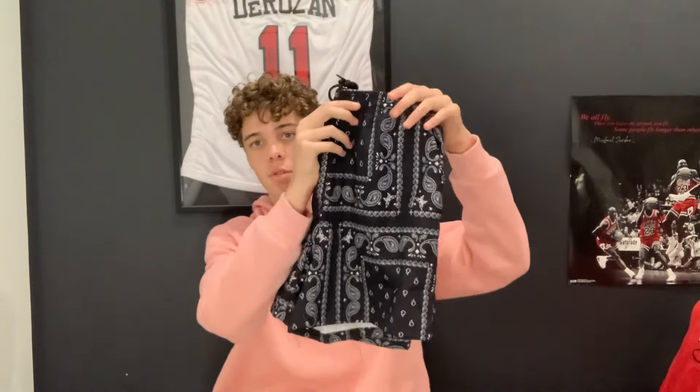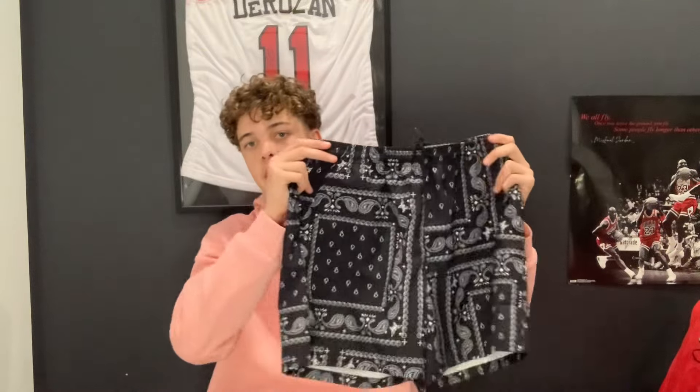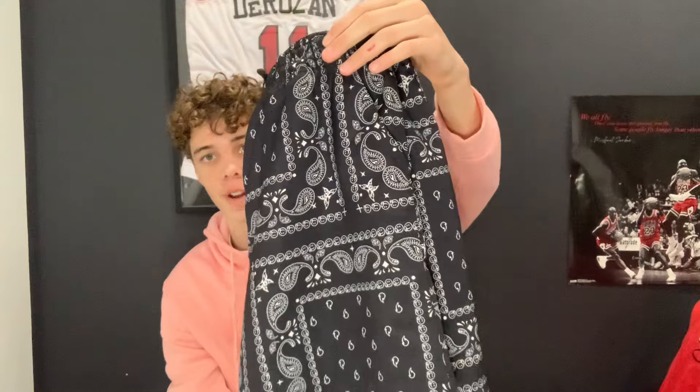Also from Temu — these paisley print shorts. These are so chill, so nice. I've already worn these. They look a little bit small on camera but they're pretty good sizing. I probably wouldn't go any smaller — I'd go a size up next time. Nice black and white paisley print, chill for the summertime. Really nice light shorts.